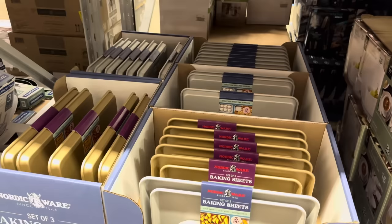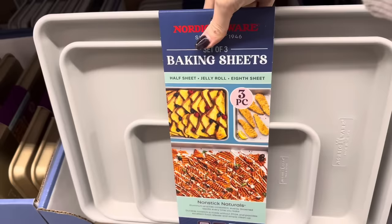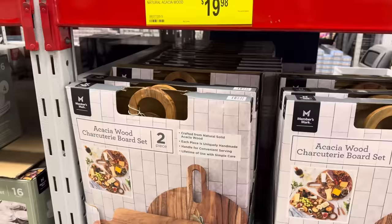The three-piece nonstick baking sheets from Nordic Ware, made in the USA. We have the gold and the silver — the half sheet, jelly roll, and eighth sheet. It's the little tiny one I like so much. Aluminum ensures consistent, evenly browned results every time. Durable nonstick, excellent food release, simple cleanup, and oven safe up to 450 degrees. Save yourself $5, making it $21.98.